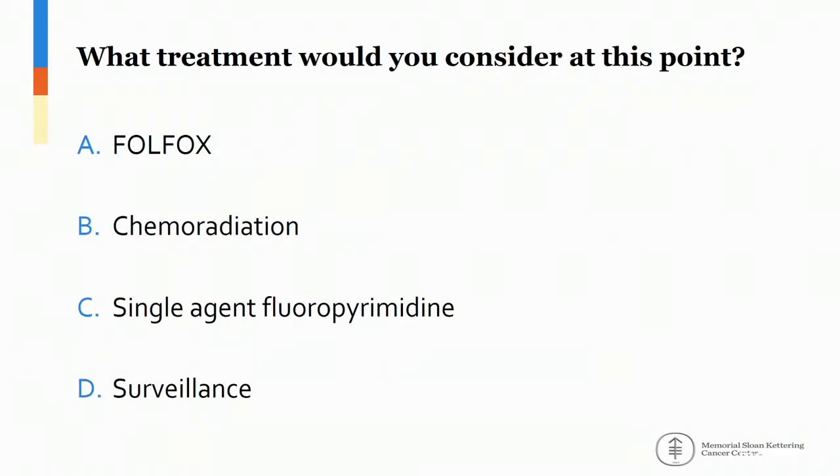At this point, we wanted to ask: what treatment would you consider? A, FOLFOX; B, chemoradiation; C, single-agent fluoropyrimidine; or D, surveillance.